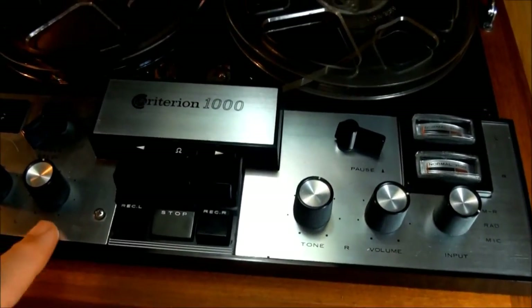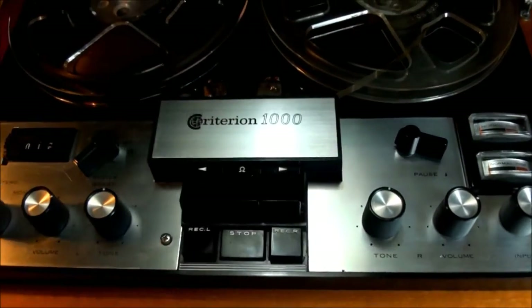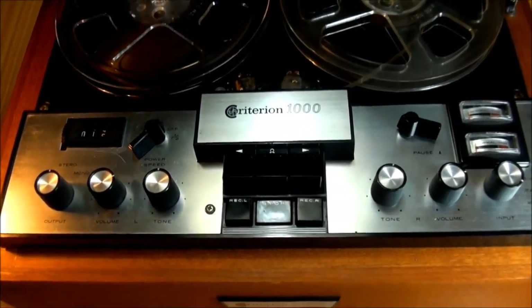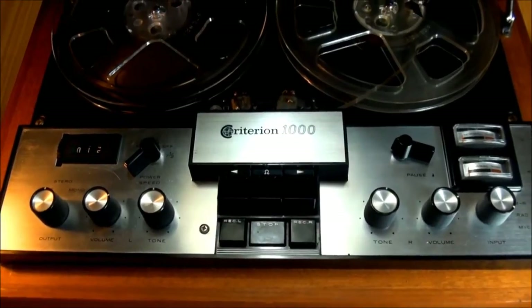If you look real sharply at the pictures in the catalog, you'll notice that these controls are white. I noticed that was an artist representation, not a real photograph. So sometime between when they planned and when they went into production, they decided to make these black — which I think is a better idea.